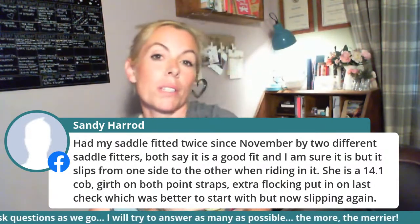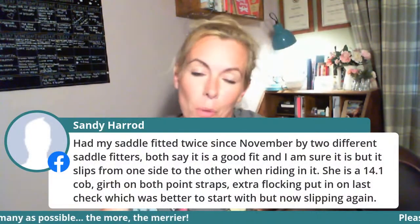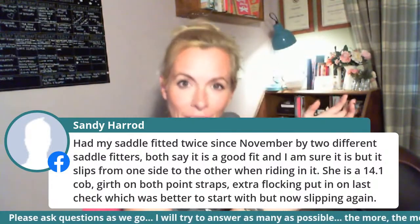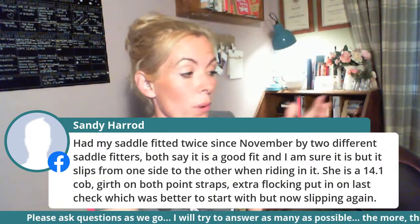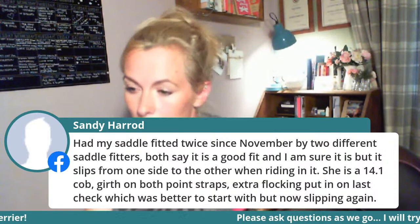The point strap doesn't stop side-to-side slippage — the point strap anchors the saddle down at the front and stops it moving forward. It might be worth speaking to your saddle fitter about using different girth straps. Also, on a 14-hand cob, there's nothing on the cob's back to tell a saddle where to sit. The shoulders, bum, and midpoints are all the same shape, so we're entirely reliant on the girthing, strapping, rider, and horse all being very even.